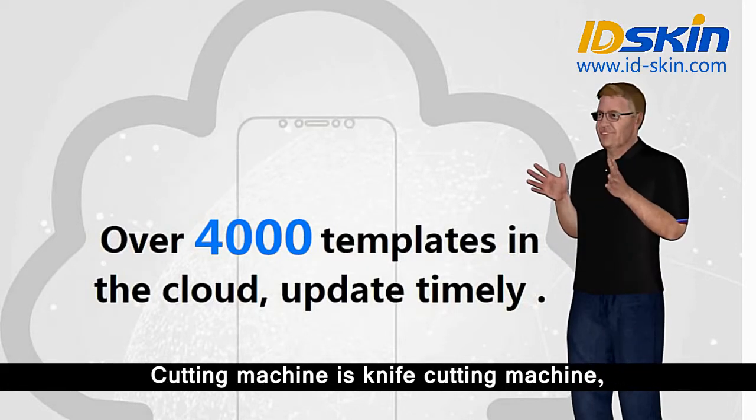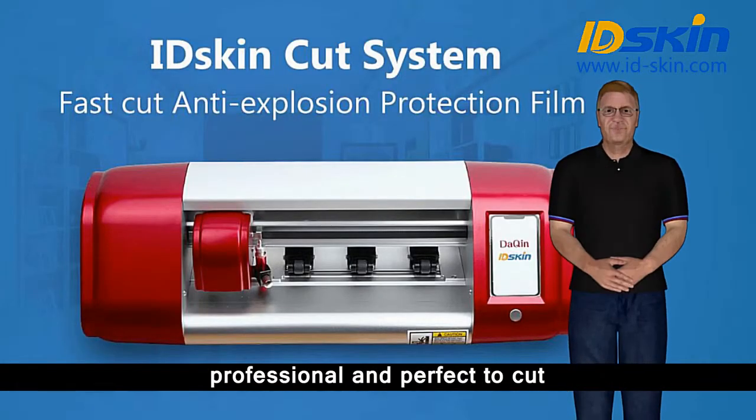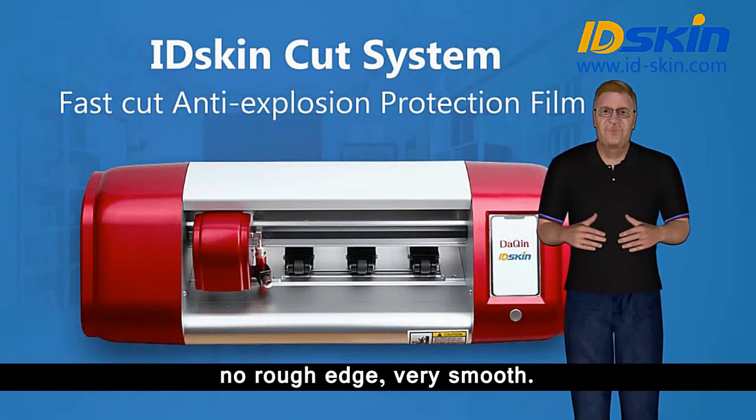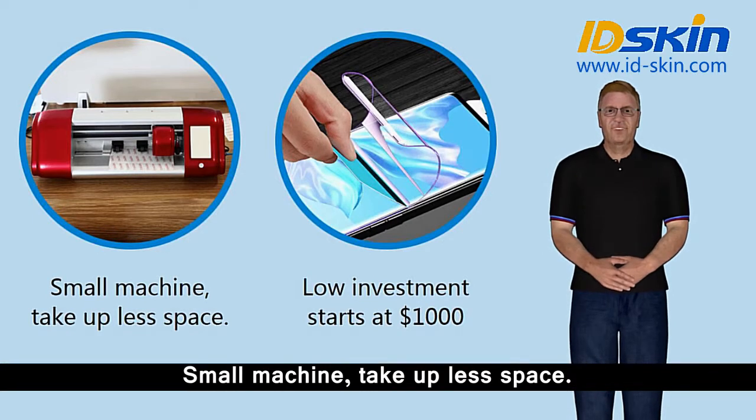The cutting machine is a knife cutting machine, professional and perfect to cut anti-explosion protection film and mobile skin — no rough edge, very smooth. It is a small machine that takes up less space.